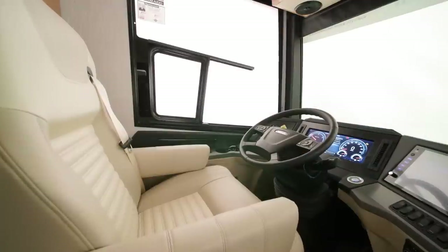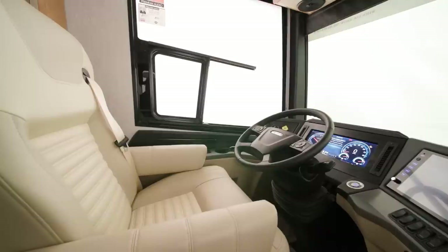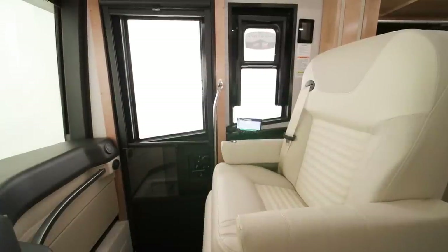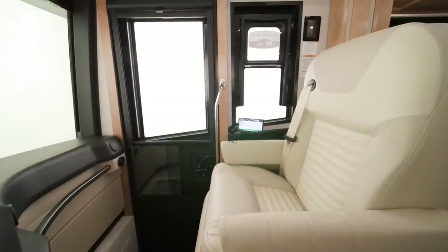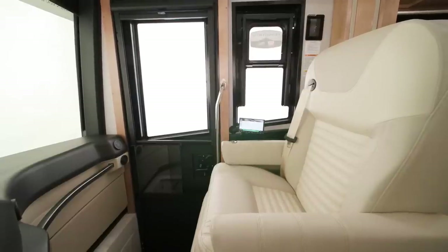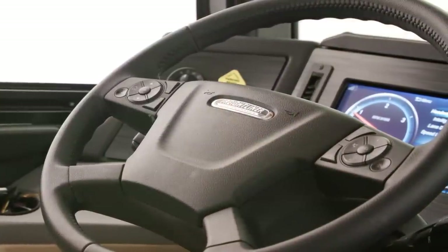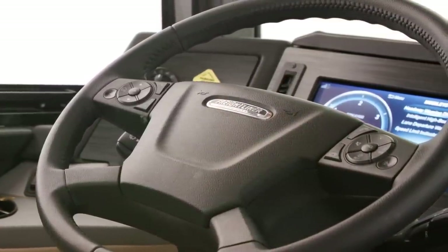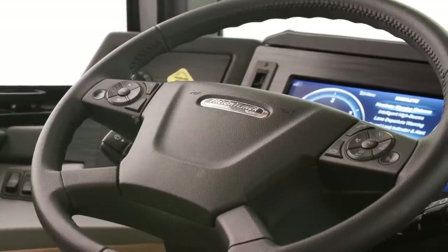Inside the cockpit, the driver and passenger seats are heated and feature power lumbar and footrest. For added comfort and space, the passenger side has a workstation, perfect for those who work or hobby on the road. The New Air includes our industry-first Comfort Drive Adaptive Steering Technology, paired with a V-Ride rear suspension, creating an SUV-like driving experience.